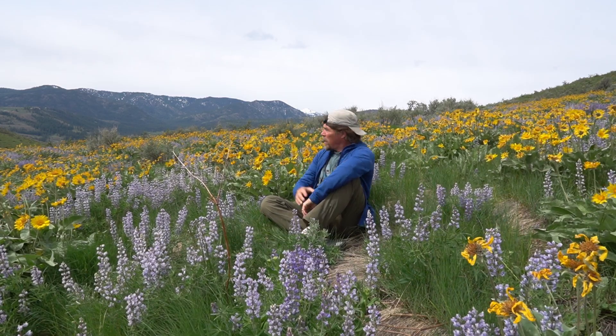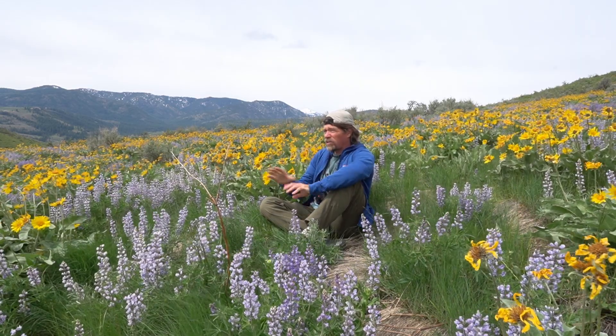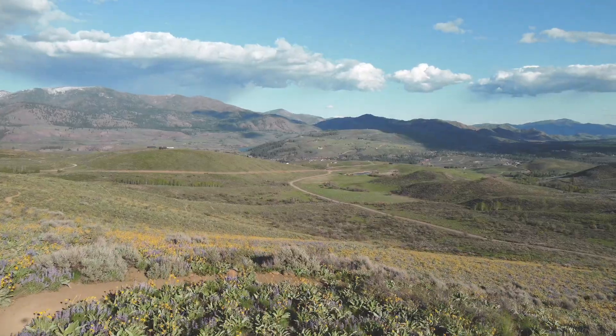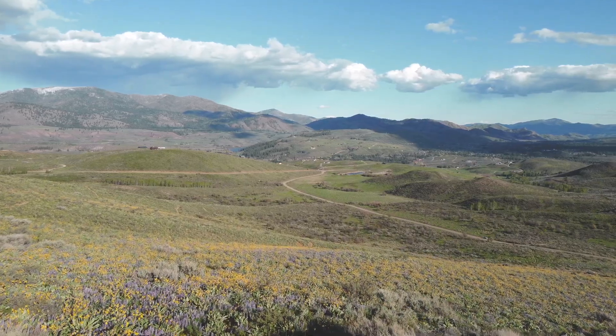We're out today to celebrate Arrowleaf Balsamroot, one of the conspicuous flowers of the Methow Valley. When they come out, they are so flamboyant. And the job of these flowers is to attract pollinators, and boy, do they do it well.